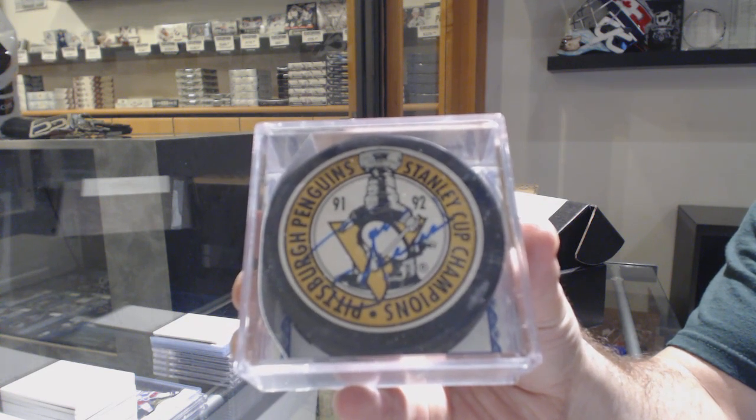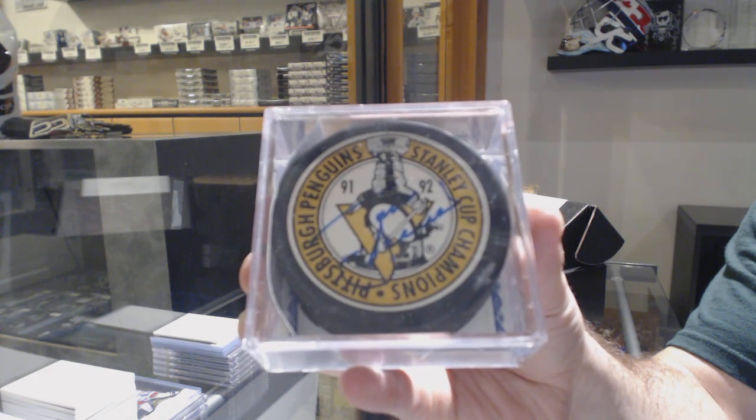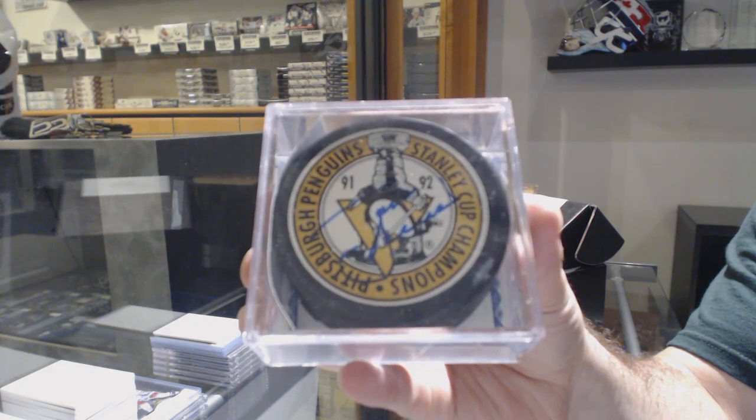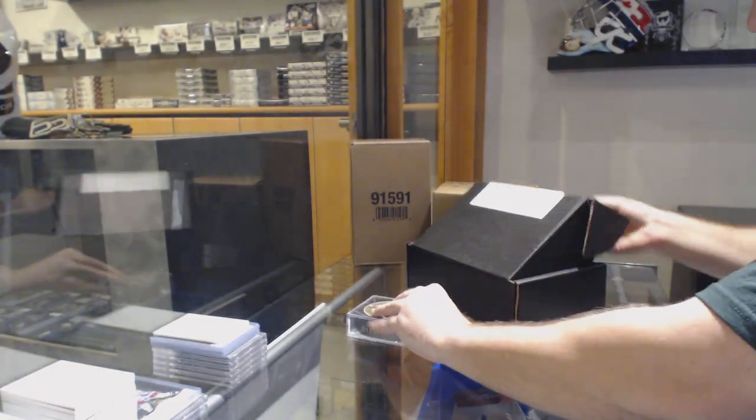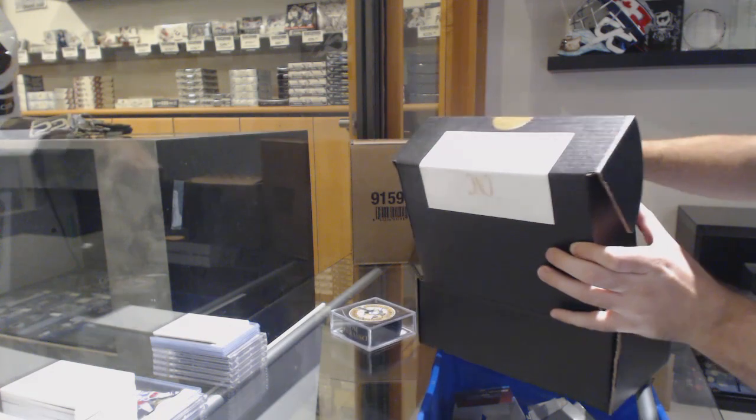Tom Barrasso — Stanley Cup autographed puck. That is pretty cool. I'll put the single and the box aside.